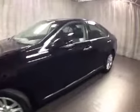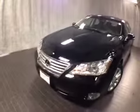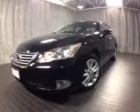This is our pre-owned certified 2011 Lexus ES350. The exterior color is obsidian with black leather interior. It is a front-wheel drive sedan with a 3.5 liter V6. We have several others in stock, all years, all color combinations.